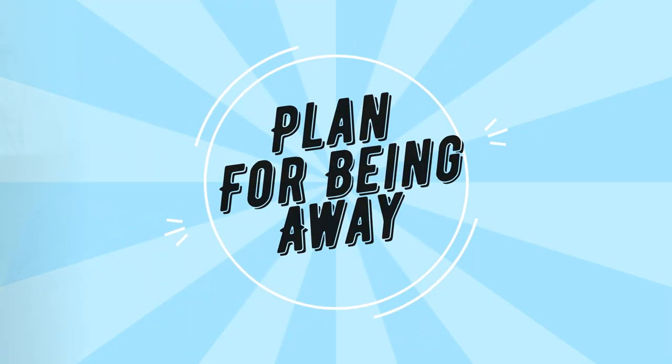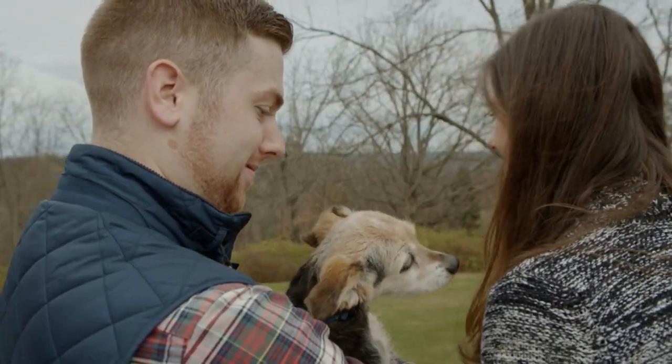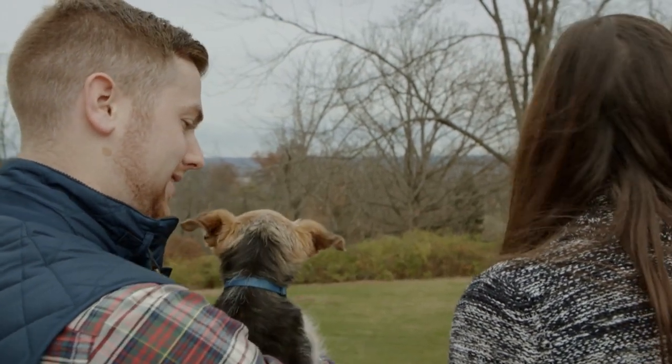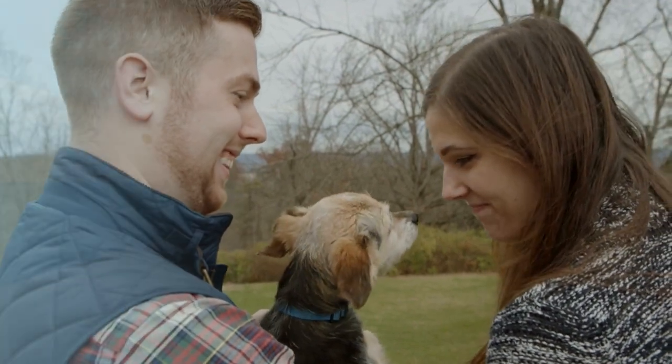Plan for being away. Have a plan for who'll look after your puppy or dog if you're going out, away, or to work. You can start teaching your dog how to spend time alone from when they're a puppy, but they may take a while to adjust.